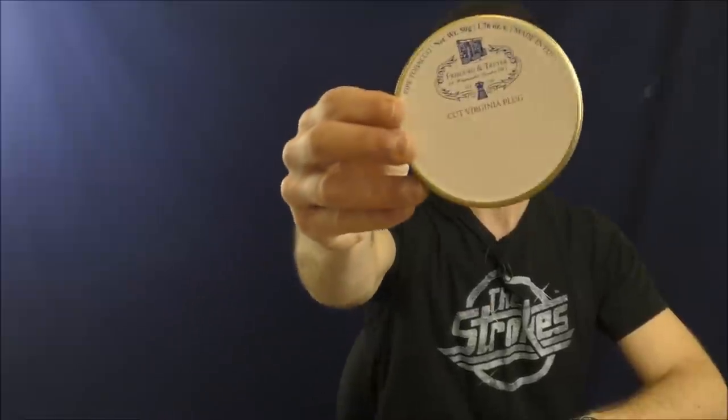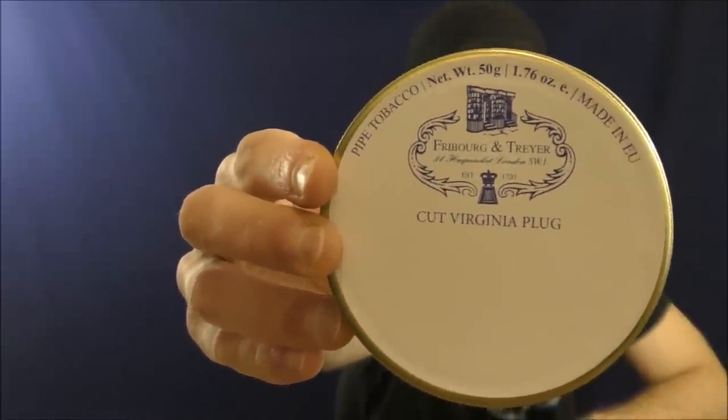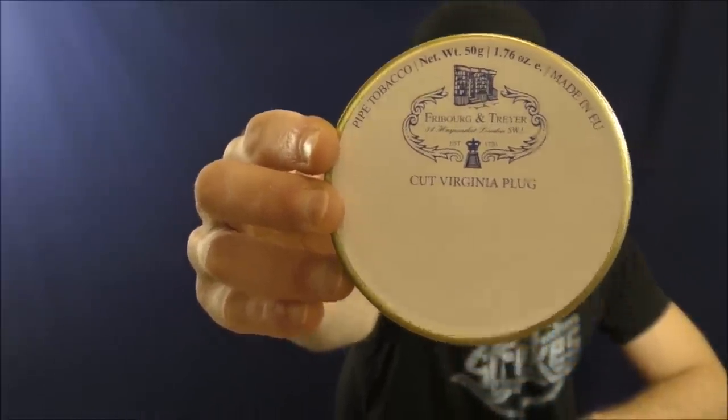Hello! Welcome once again to Stuff and Things, where I like to talk about stuff and occasionally believe in things. I'm your good friend Bradley, and it is time for yet another pipe blend review — and the blend we will be reviewing is the Freiberg & Treyer Cut Virginia Plug.